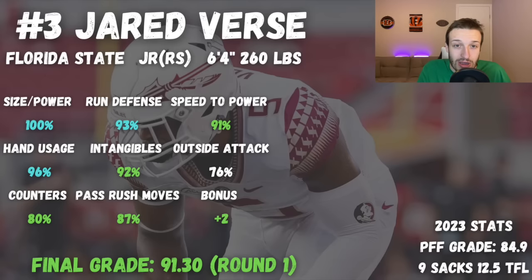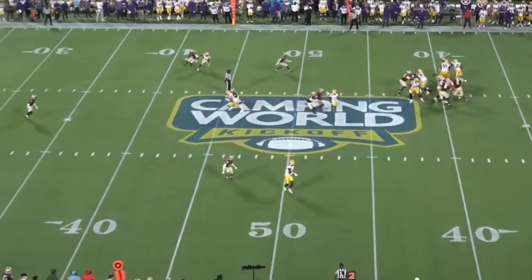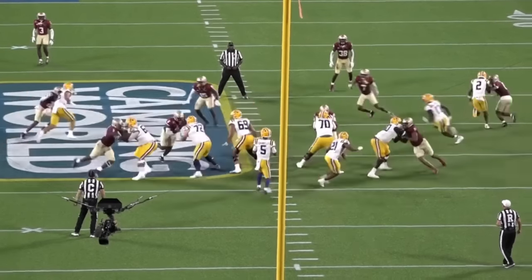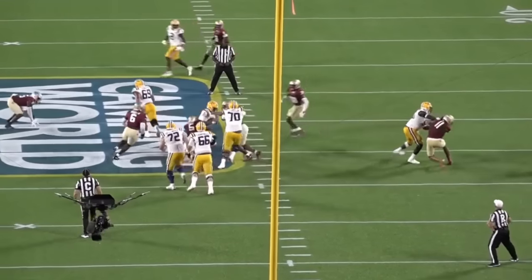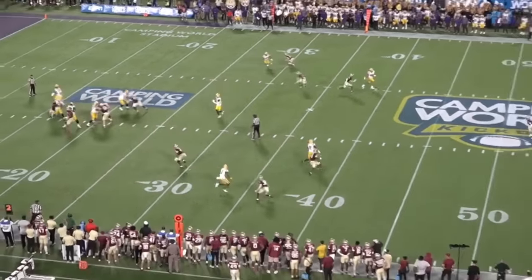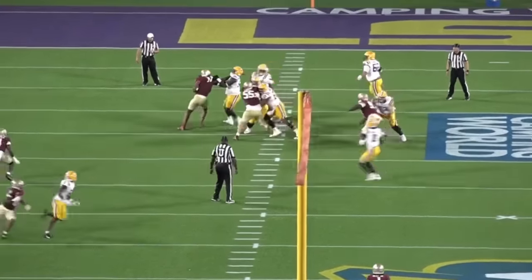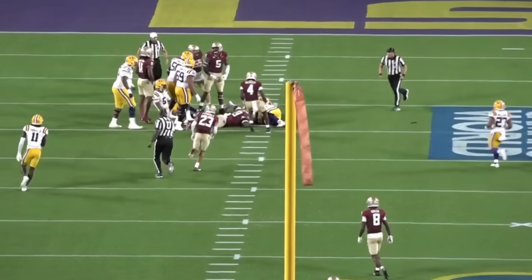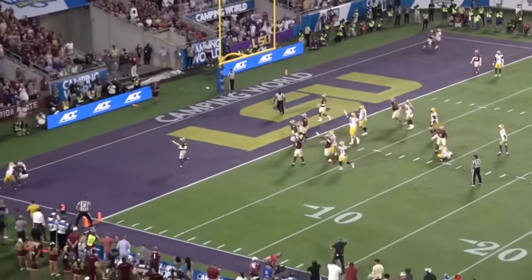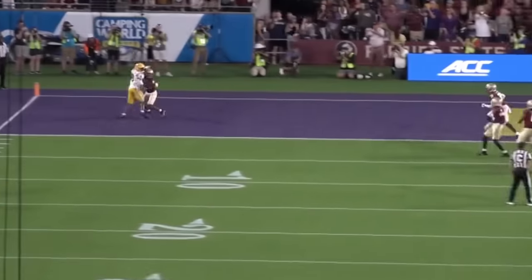Verse has incredibly powerful hands — he's long and athletic, and those hands just strike offensive linemen so hard, really allowing him to control the dynamic of the play. He is really good when it comes to pass rush moves: he can go to a bull rush, arm over, or chop to attack the outside shoulder. He definitely isn't the bendiest player — he's not going to scream around the edge like Chop Robinson — but he can win the outside shoulder using effective pass rush moves and setting up offensive linemen to overcommit. He has great speed to power and can drive that offensive lineman back into his quarterback.